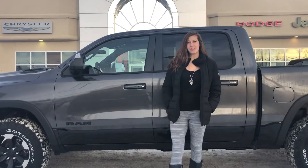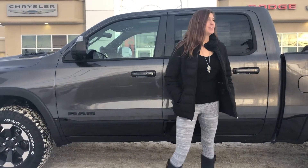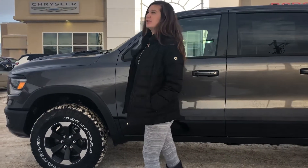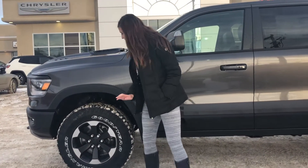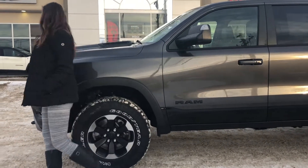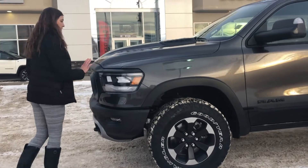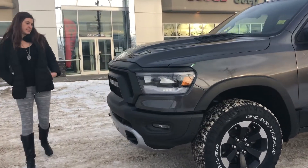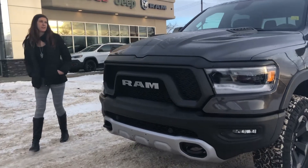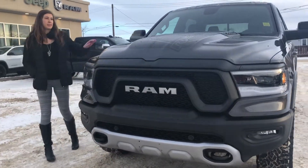We are outside today with the 2020 Ram 1500 Rebel. This one is brown metallic and black two-tone. The Rebel has the 18-inch aluminum wheels with the beefier tire. The Rebel has the 5.7-liter Hemi. Tow hooks in the front, park sense on the front and the rear as well, and the sport hood.